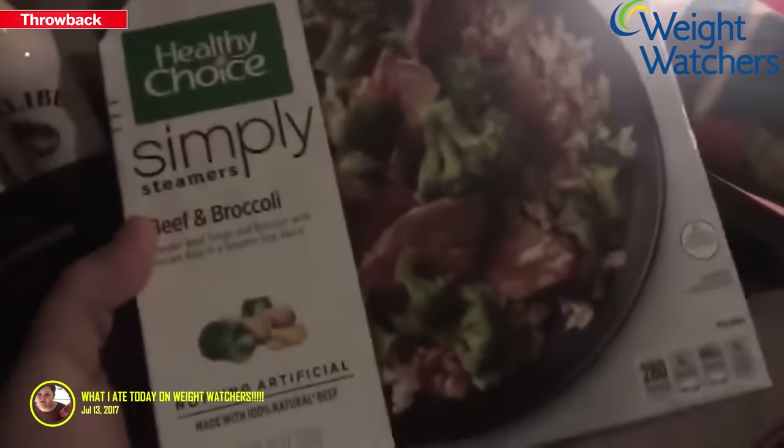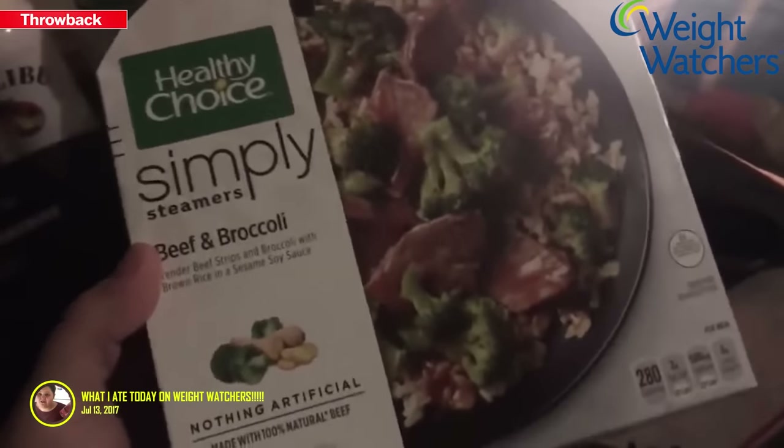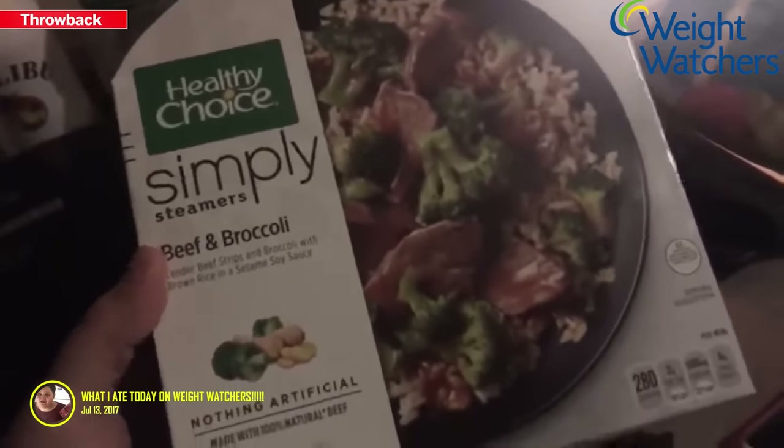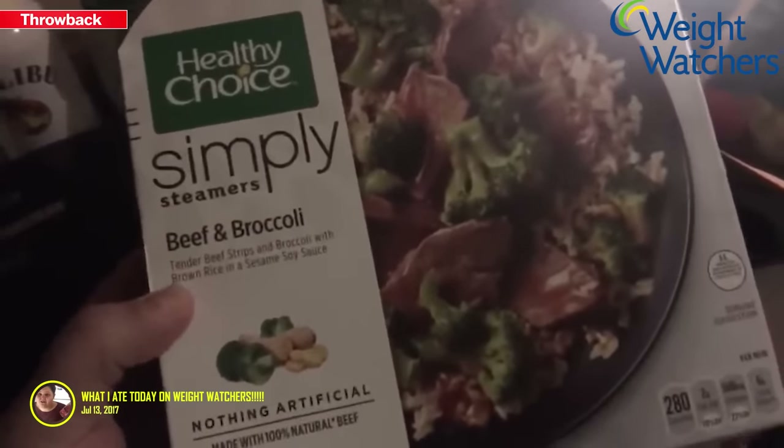As ridiculous as it sounds, I'm hungry again even though I've eaten so much today. This really opens my eyes to how much I eat in a day, but I still have points left.